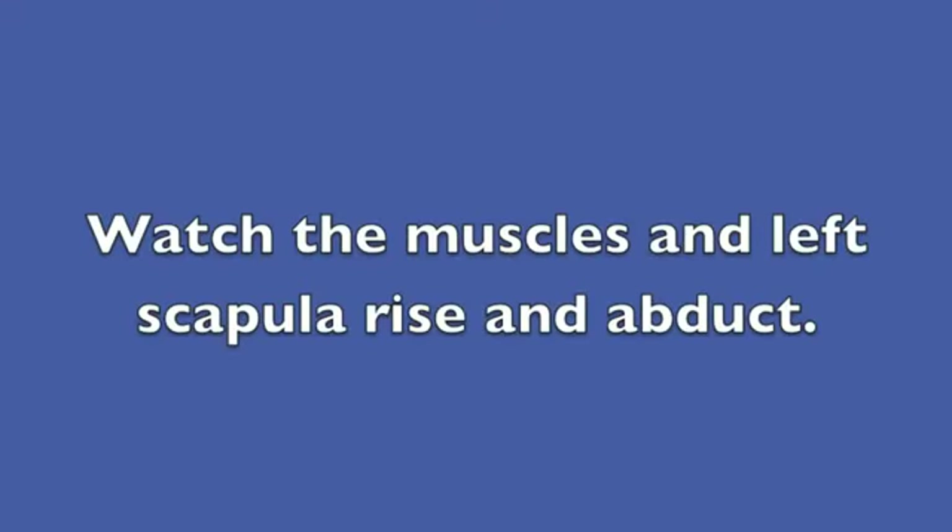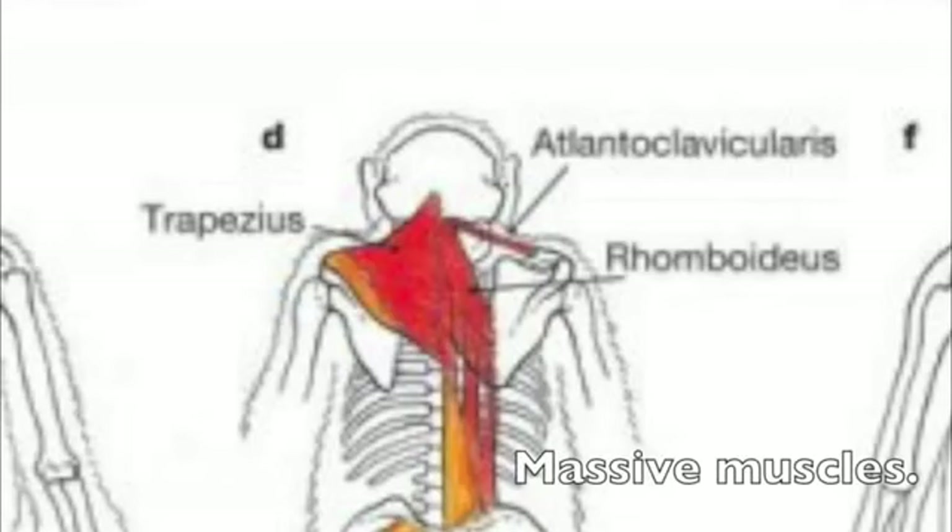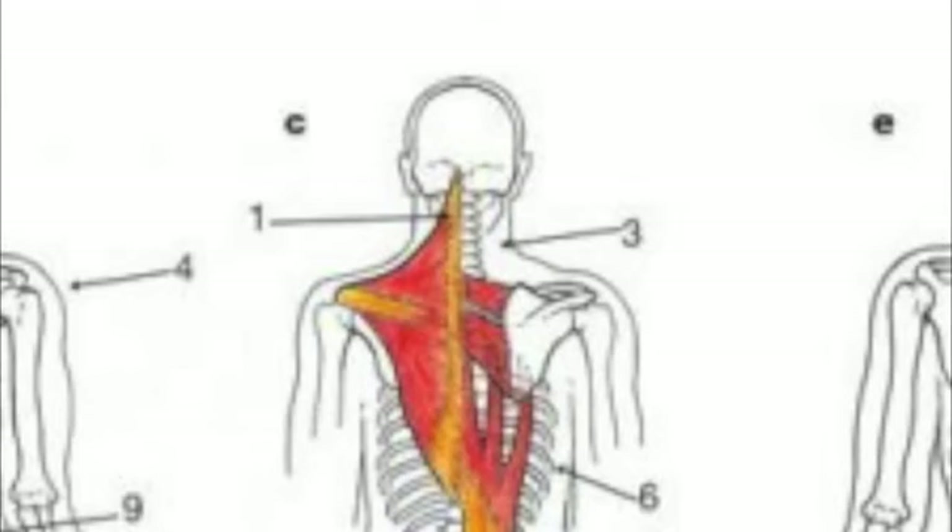Watch the muscles in the left scapula rise and abduct — they are slightly different. They are much bigger trapezius and rhomboidus muscles and allow them to climb or pull whatever. In modern humans, these are diminished tremendously, and it's not quite the same. You can see them attach here; they come all the way up, attaching right at the base of the skull. You see that shoulder rise as it turns around to look to the left. You just can't make a suit that's this anatomically correct.